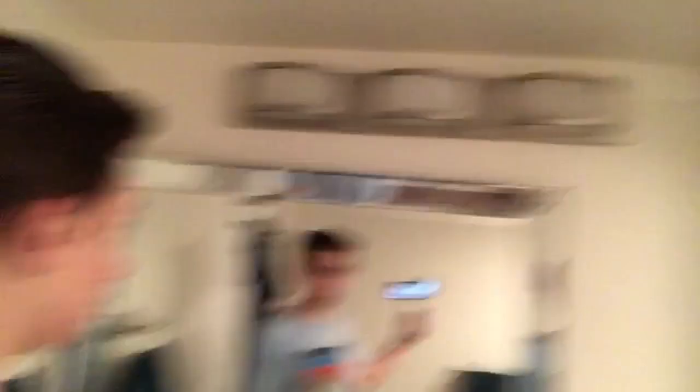So if any of you guys are wondering how I film my videos, this is how I film my videos. And that's it for today's episode — really quick episode today — and I'll end you off with some vlog-ception.